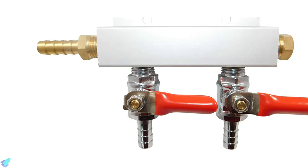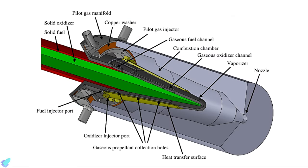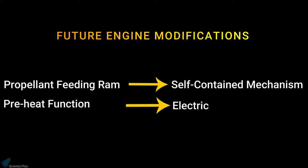The engine incorporates an additional gas manifold which can provide propane and oxygen from external storage tanks. These pilot gases can be ignited by a spark plug and are used to preheat the engine until the vaporization and combustion of the solid propellant have become self-sustaining. According to the researchers, in the future the propellant feeding ram will be replaced by a self-contained mechanism, and the preheat function will be achieved by an electrical element rather than external pilot gases.